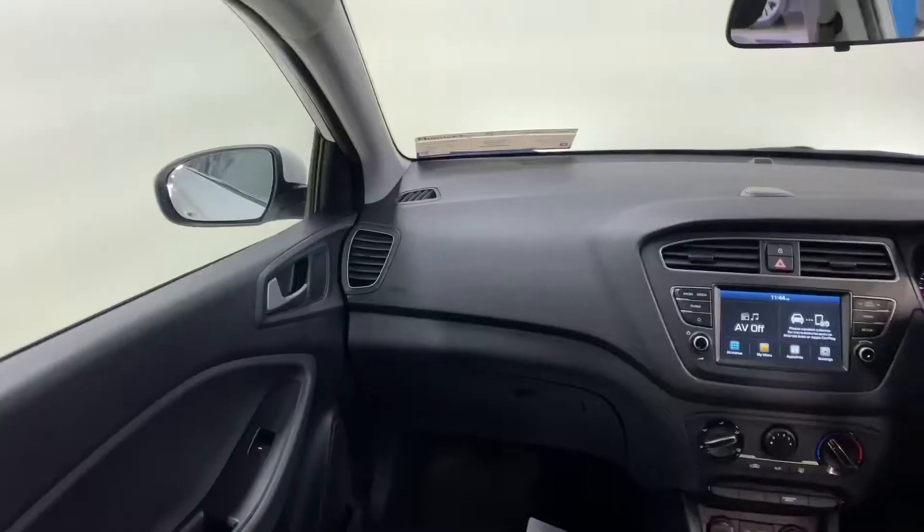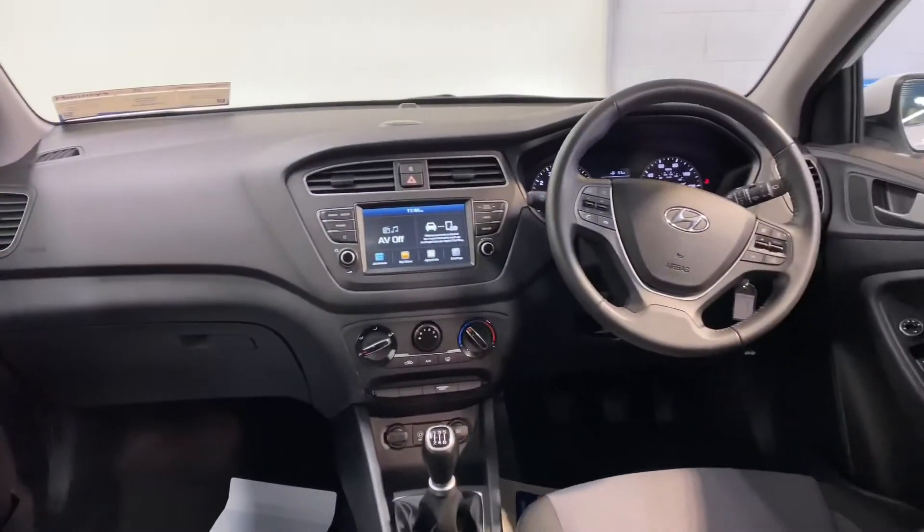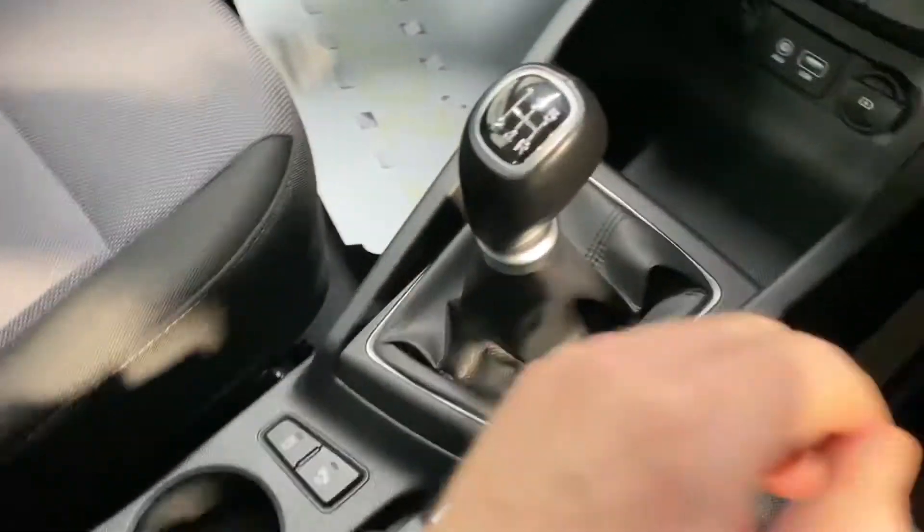Very comfortable cloth interior. It has the 1.2-litre petrol engine — road tax is only €200 per year. You also get a five-speed gearbox.